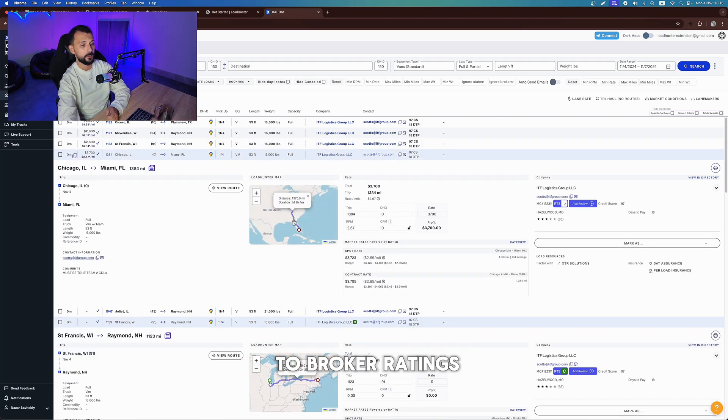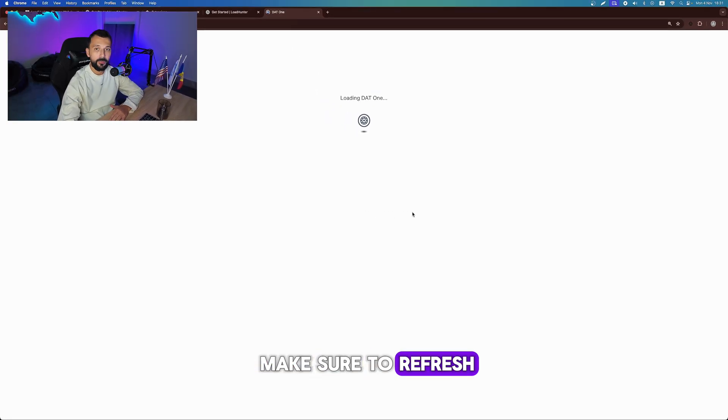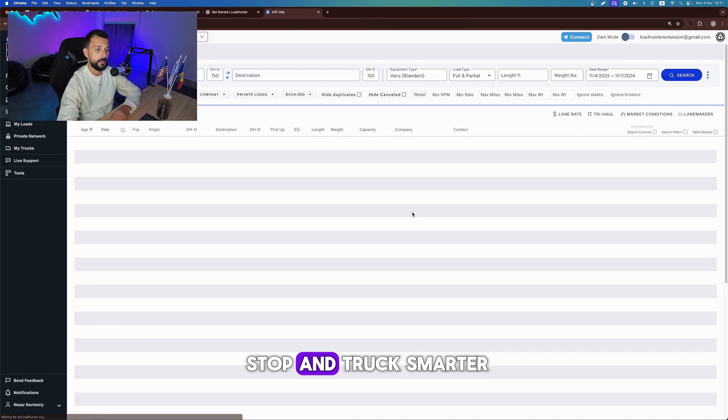From one-click emails, to broker ratings, maps, and profit calculator — all in one place. Just make sure to refresh the page. By the way, LoadHunter integrates with DAT, Truck Stop, and Truck Smarter.